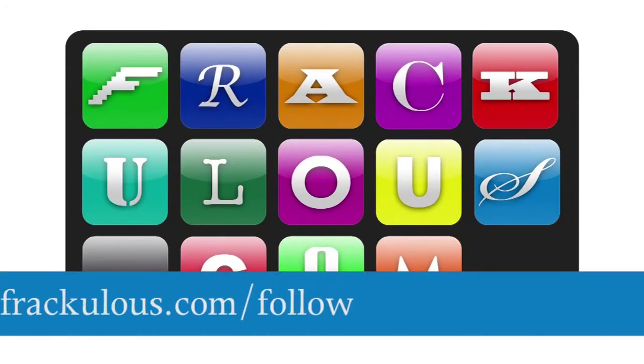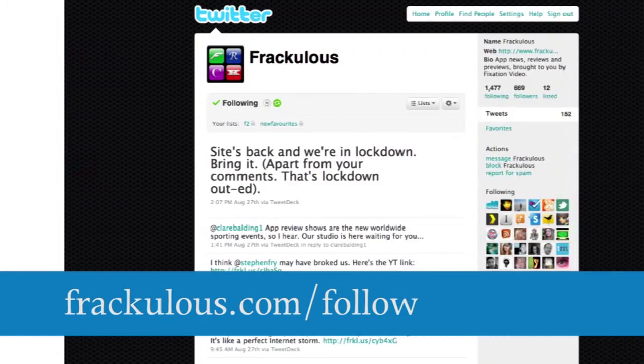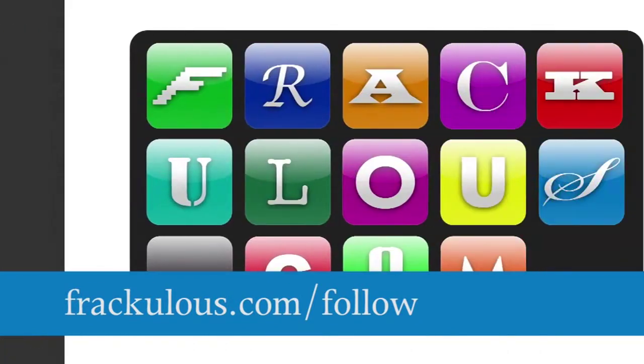For more information, visit www.fraculous.com/follow for a range of RSS, iTunes, podcast, and subscription options.